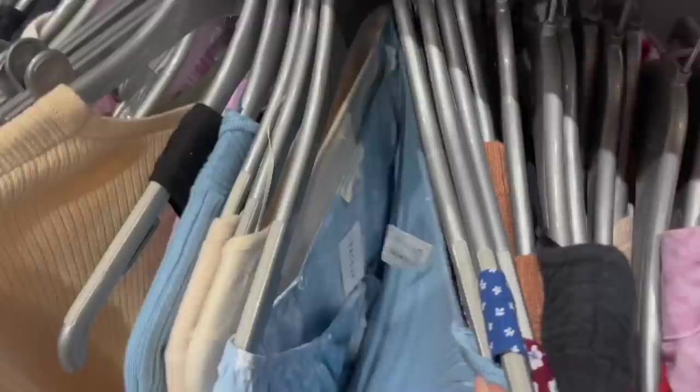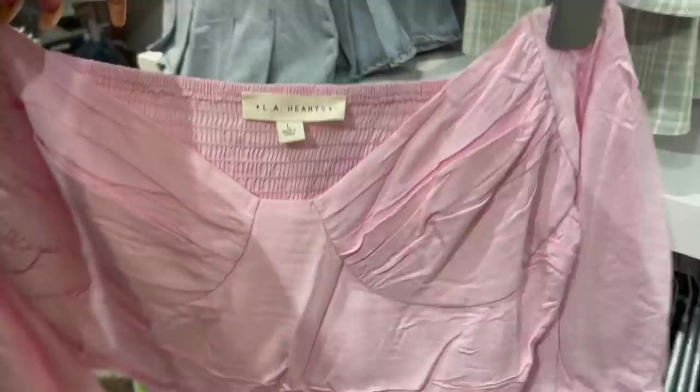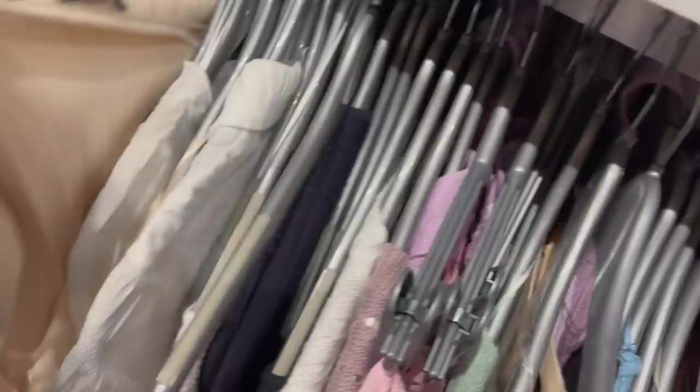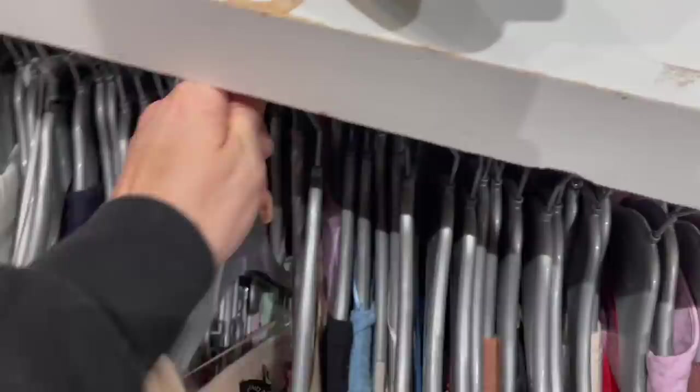It looks like a deodorant stain on that one, but the other one's cute without the stain. Leia, you might see something cute over here - that one's cute, I think that would look cute on you Maya. This one reminds me of a Shein shirt. Maya has had a re-up on her wardrobe style. These shirts are cute - would you wear this? No. It's hard to read you guys, I don't know what you like.